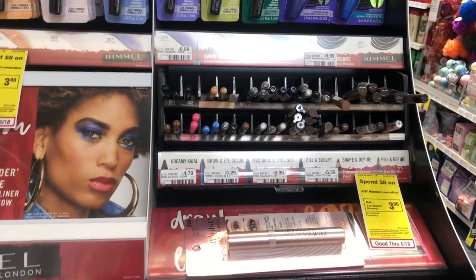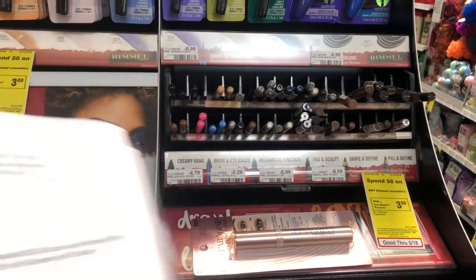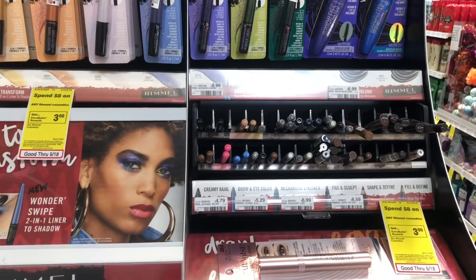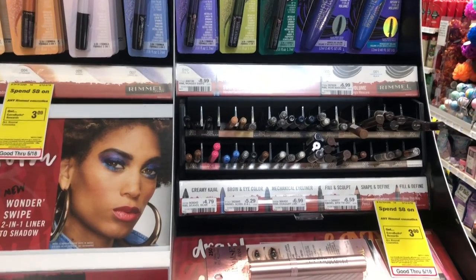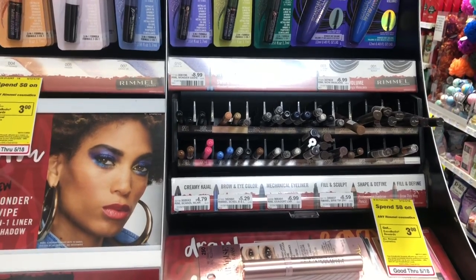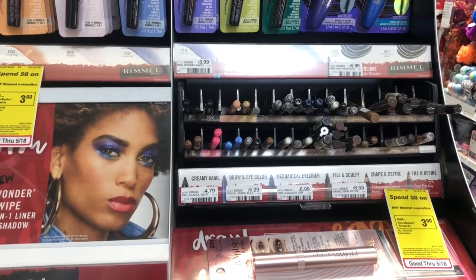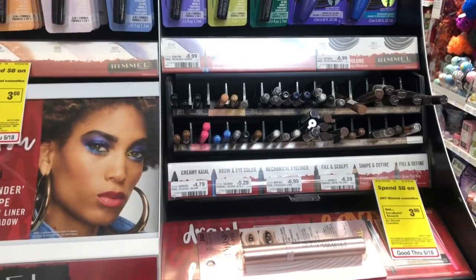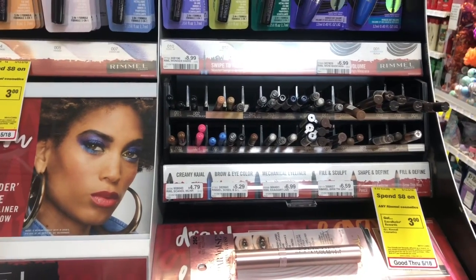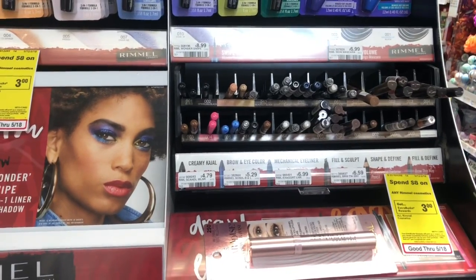Your last transaction for the fifteen-dollar budget is also a spend ten, get a five-dollar Extra Care Buck. Pick up three Rimmel Soft Eyeliners at $4.79 each. Go on Coupons.com for a two-dollar off one coupon, or check the CVS app for a two-dollar off one eye product for Rimmel. Roll that five dollars in Extra Care Bucks — you'll pay $3.37 but get back five dollars in Extra Care Bucks.